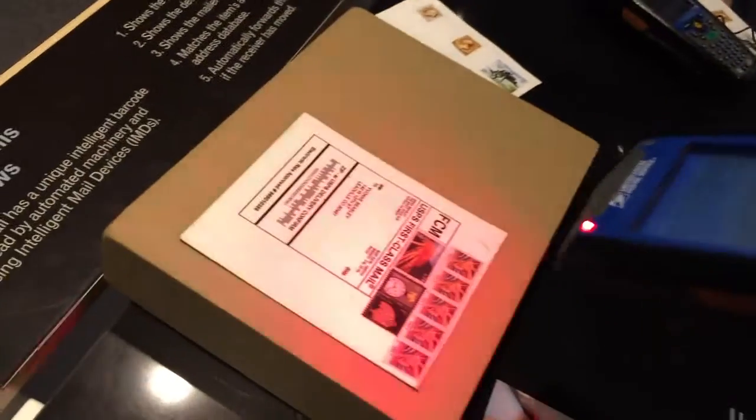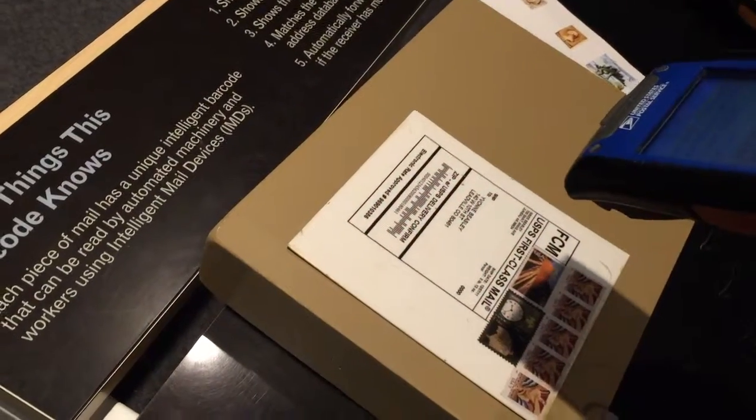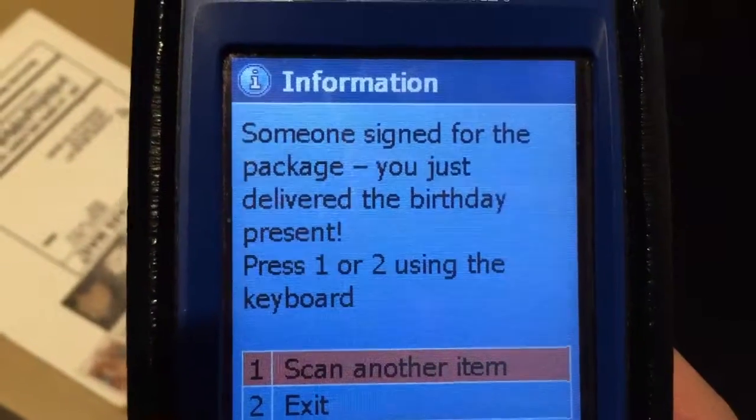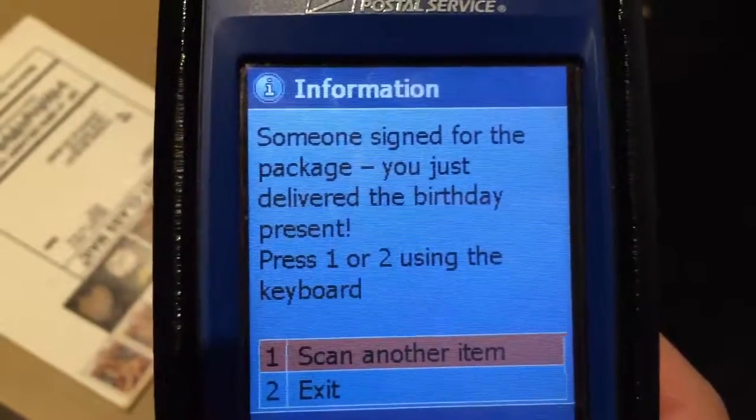I hit enter, and when I do that, I can hit the scan button, which makes a green light appear. Then it shows me how the barcode translates into numbers and says someone signed for the package — you just delivered the birthday present.